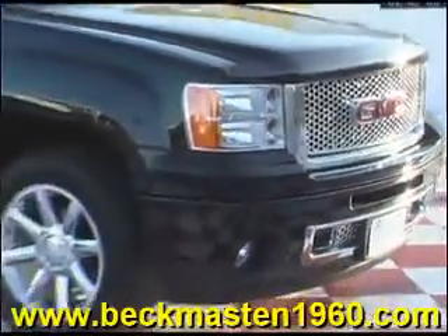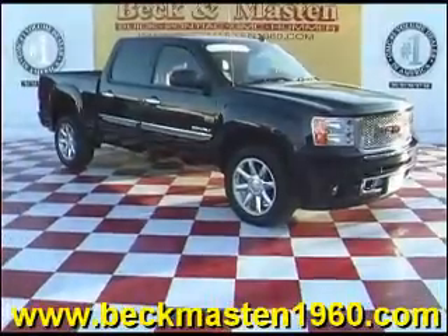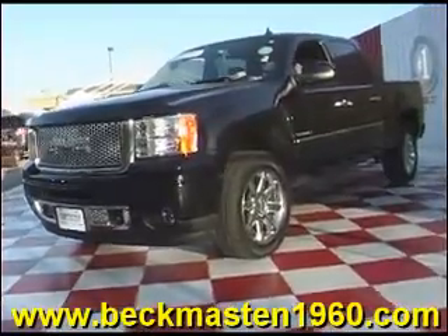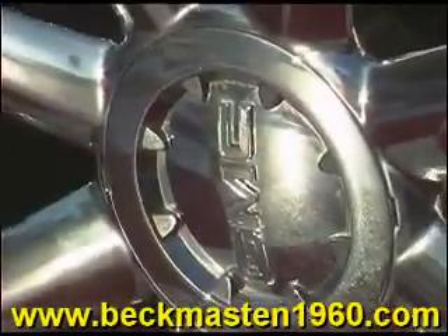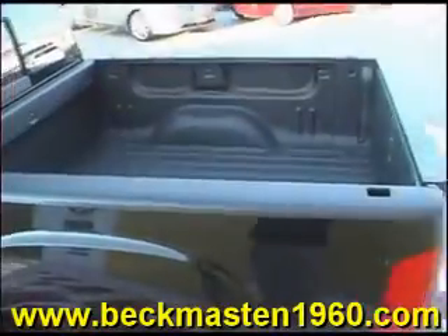Beckenmaster 1960 proudly presents this super nice 2010 GMC Sierra 1500 Denali. This beautiful black Denali is in super nice condition and it features chrome wheels, chrome door handles, and a bed liner.